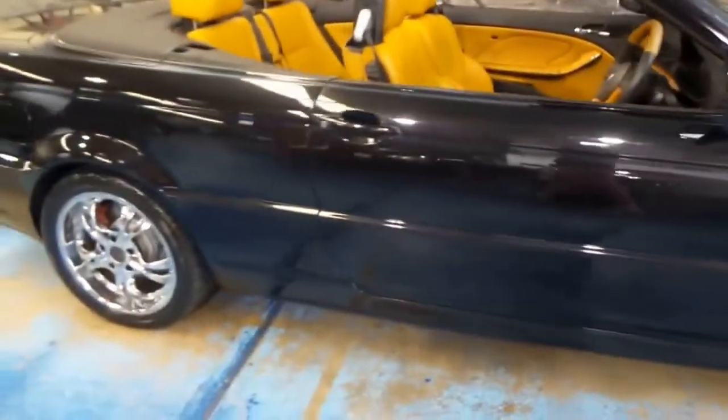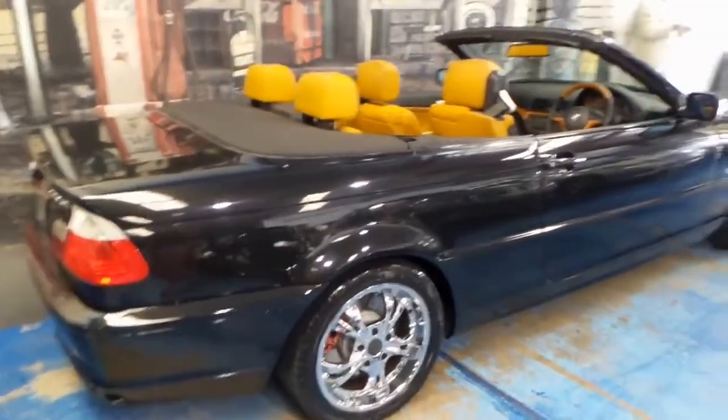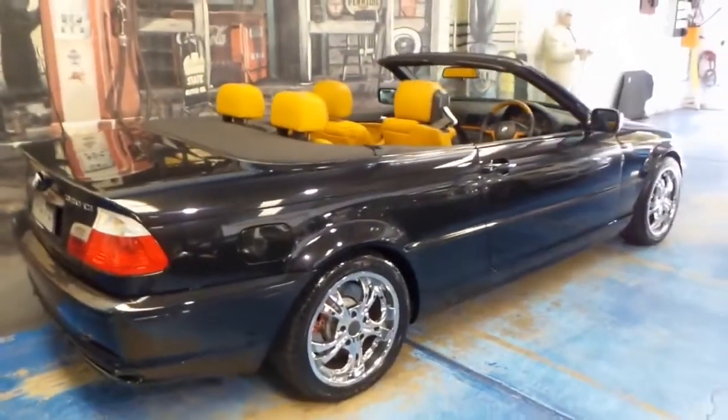Welcome to the Old Timer Centre. My name is Philip Tarrant and today we've got a very interesting BMW 330 CI. It's a 2003 model and this is called an Individual.